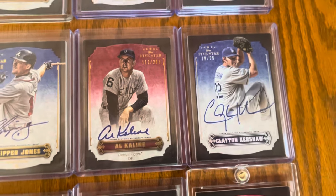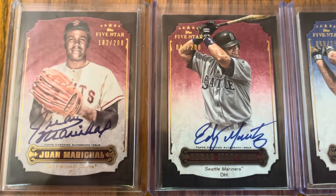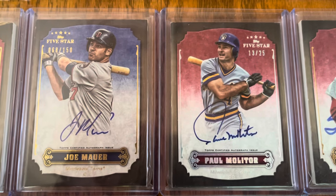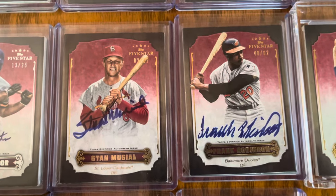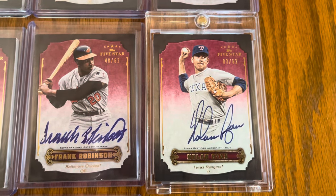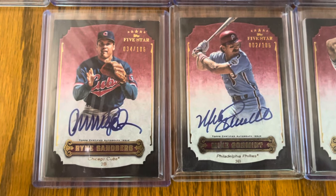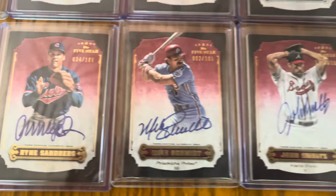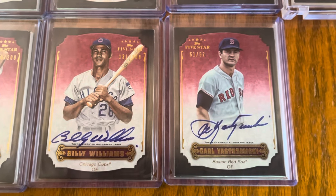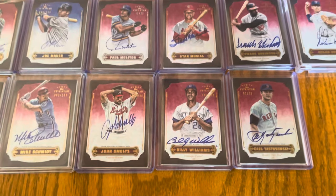Coming to row three: Juan Marichal, Edgar Martinez, both numbered to 208. Joe Mauer, a foil of Paul Molitor. Two really tough ones here — Stan Musial and Frank Robinson, both numbered to 62. And then of course the Nolan Ryan that I just got the other day, numbered to 62 as well. The final group: Ryne Sandberg numbered to 106, Schmidt numbered to 106, and then Smoltz and Williams.